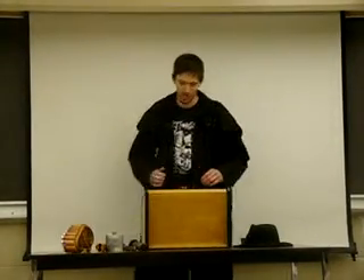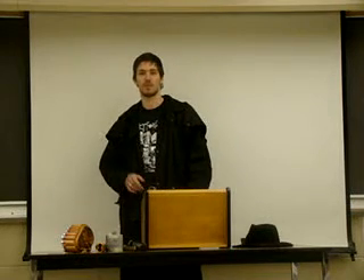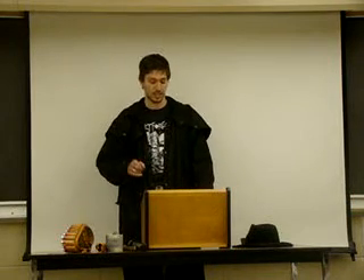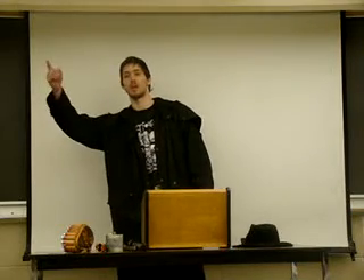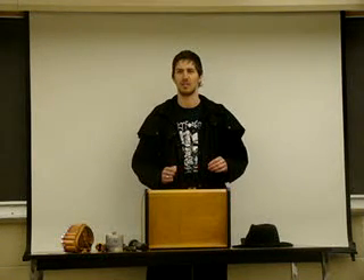Welcome back to Supernatural Studies 656: How to Survive a Horror Movie. If you're looking for Supernatural Studies 666, Eternal Damnation for Fun and Profit, heads down the hallway and through the dimensional grid. Today we are going to be talking about one of humanity's oldest and most tenacious foes: the vampire.